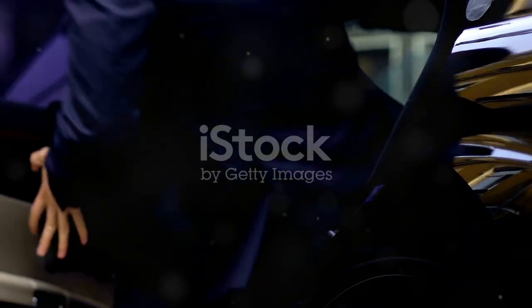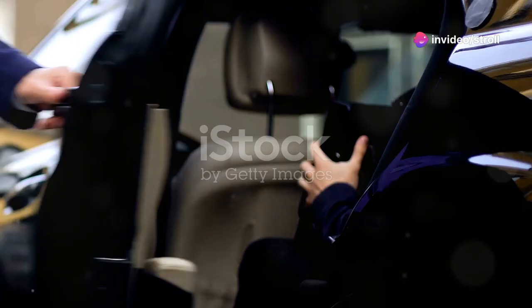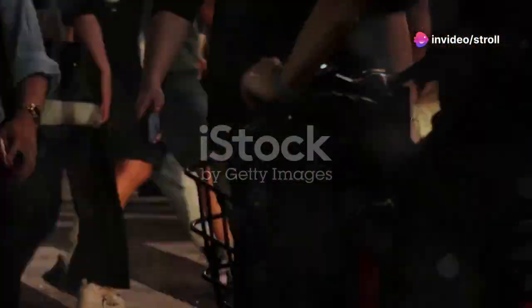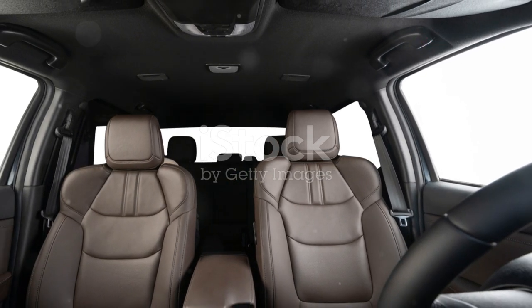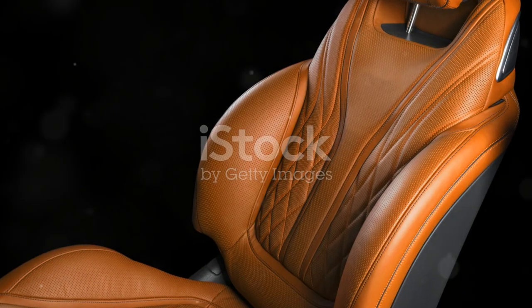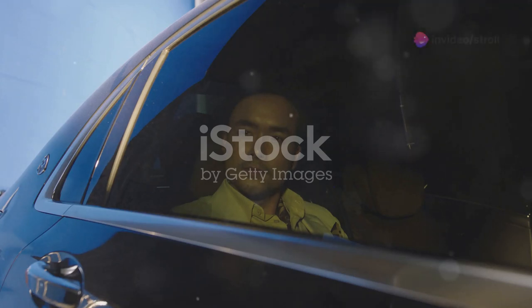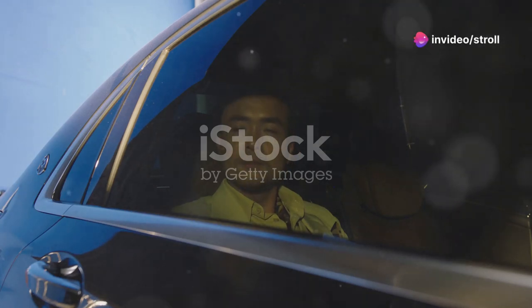Nissan's entry into the VIP arena is the President. This model, especially the H252, is a staple in the Yakuza fleet. It's got a long wheelbase, luxurious leather and wood interior, plus a powerful V8 engine. It's designed for those who want to make a statement without saying a word.